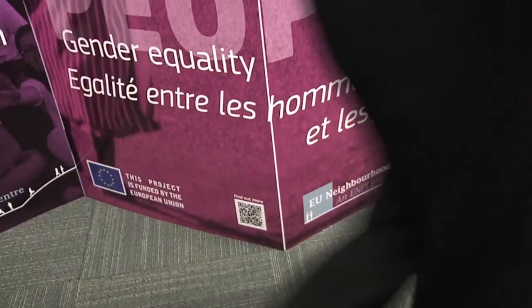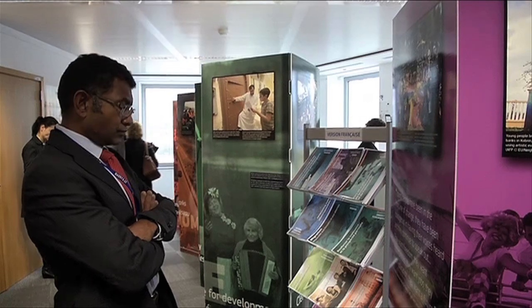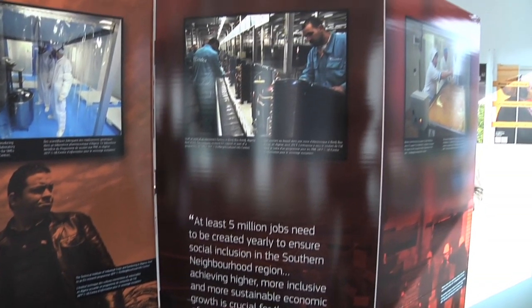The exhibition has been organised by the EU Neighbourhood InfoCentre, a project funded by Europe's aid regional communication programme that raises awareness about the partnership between the European Union and its neighbours to the east and to the south. I think it's a very nice exhibition because it basically puts faces behind the anonymous policy papers.